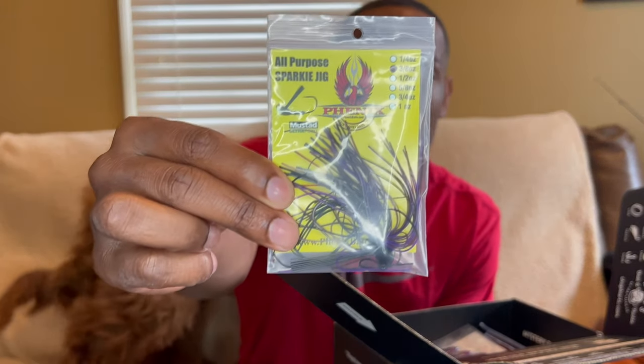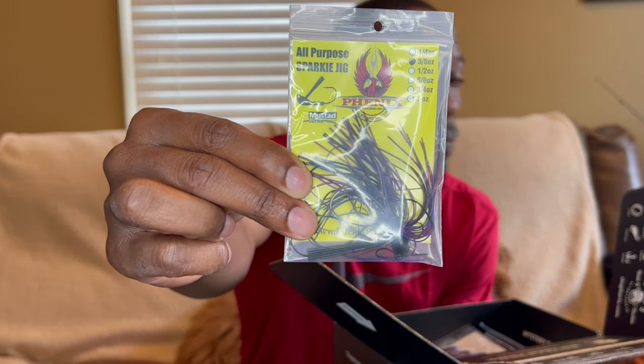Next we have an all-purpose Sparky Jig by Phoenix — never seen this one before. It's got an ultra Mustad hook on it. It's a nice swim jig, three-eighths ounce, and it's four dollars and fifty cents.